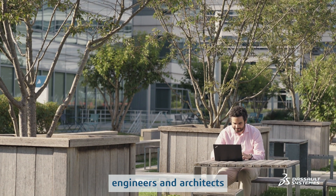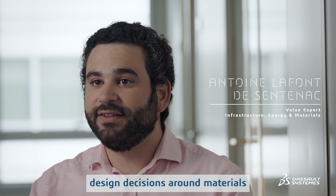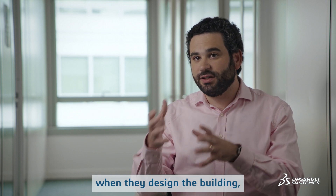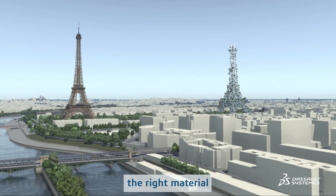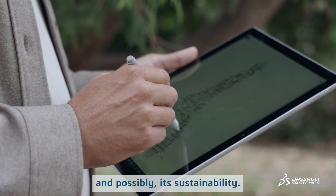Concretely, engineers and architects are making design decisions around materials at the very beginning of the project. So when they design a tower, when they design a building, they will choose the right material depending on its performance, its cost, and possibly its sustainability.